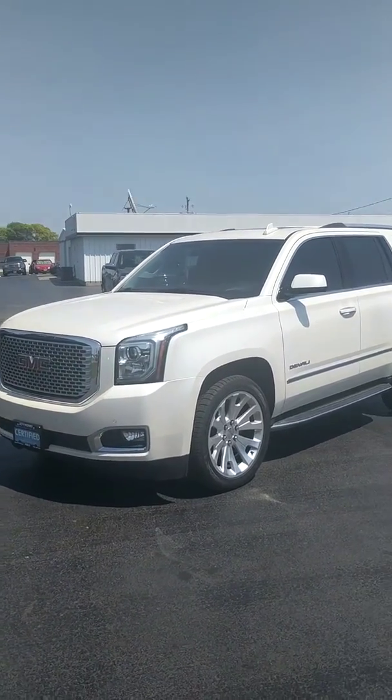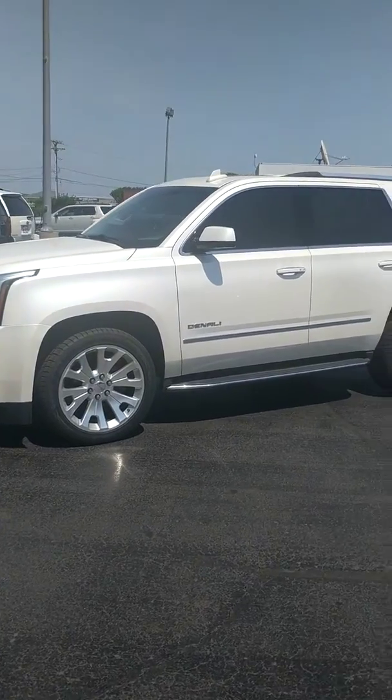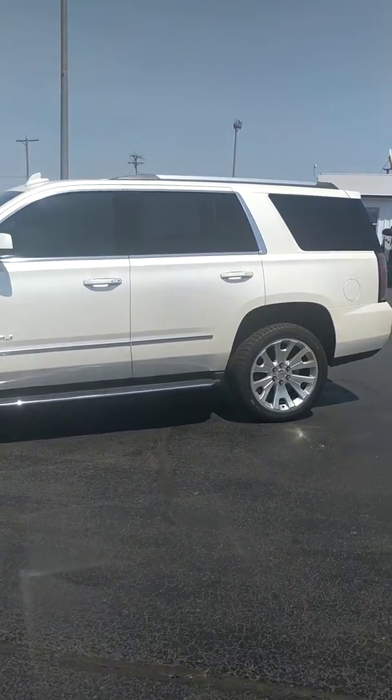Hey everyone, Garrett here up at Jeff Perry Buick GMC. We're going to take a little walk around this 2015 GMC Yukon Denali White Diamond.